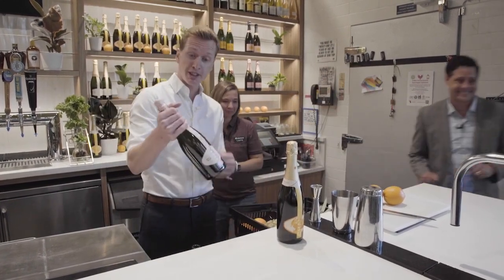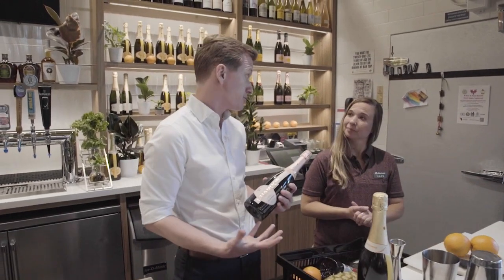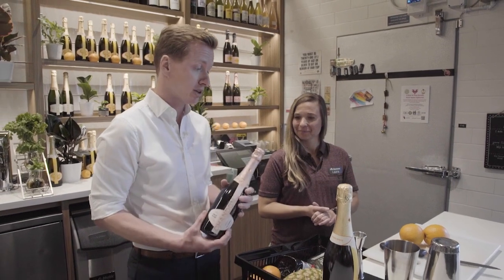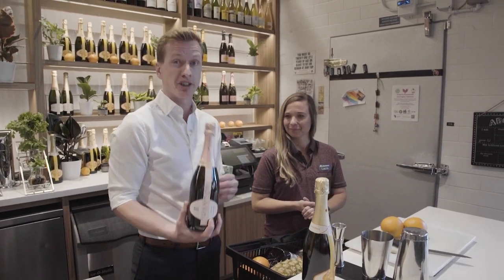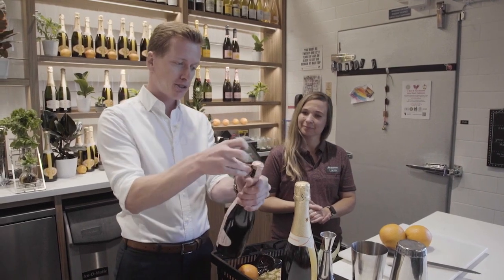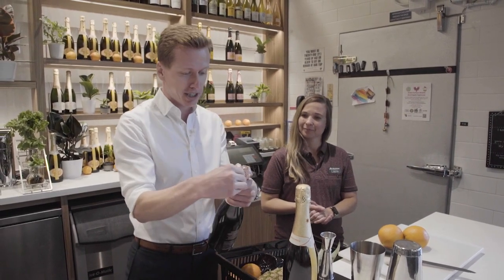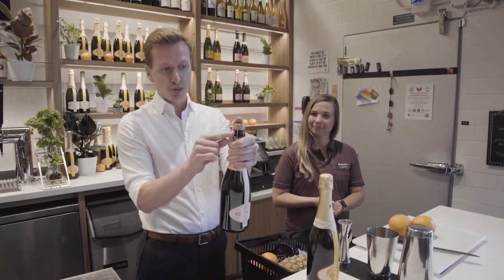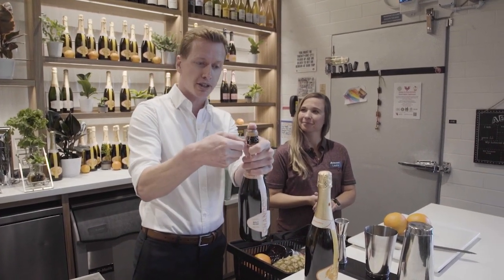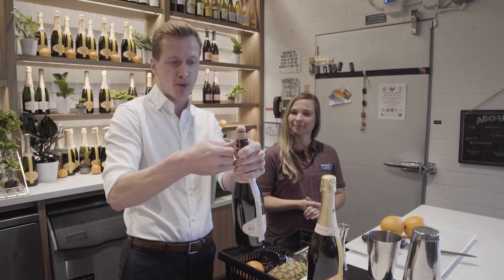First thing you're going to need to do if you're going to make a sparkling cocktail: you need to open a bottle of sparkling wine. I see people do this wrong all the time, so I'm going to show you the right way. First thing, you need to get the bottle chilled. Once it's chilled, you've got to find that little tab on the foil and tear it off so it looks nice and clean. Then find that loop on the cage, keep your thumb over the top because you always want to control the cork. Pull that down and give it six half turns counterclockwise.